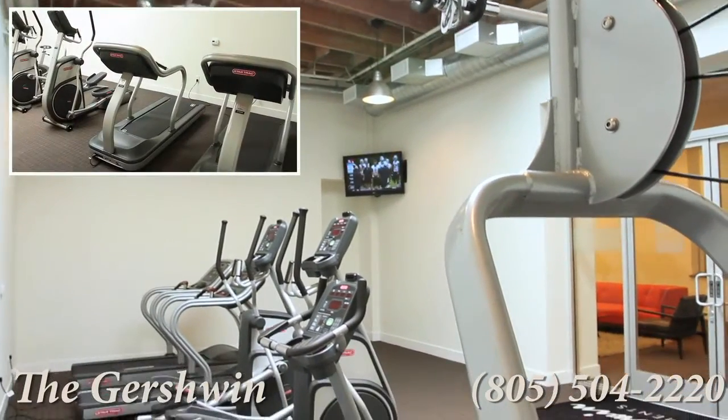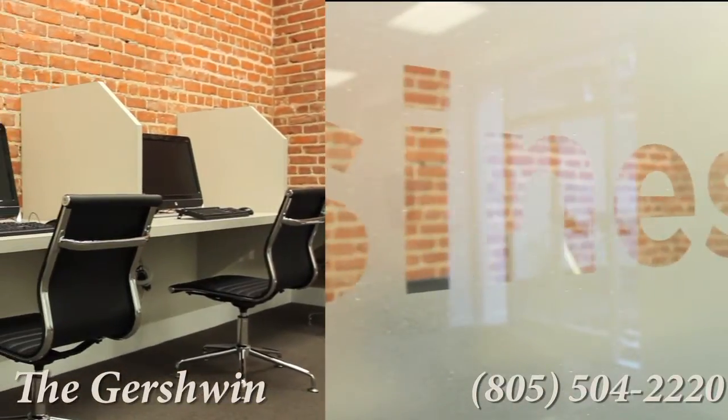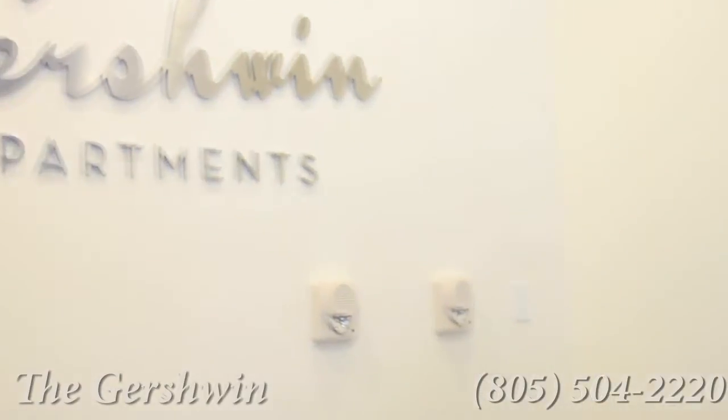Access to state-of-the-art fitness machines, a productive business center, a relaxing resident lounge, and 24-hour security concierge is just the beginning.